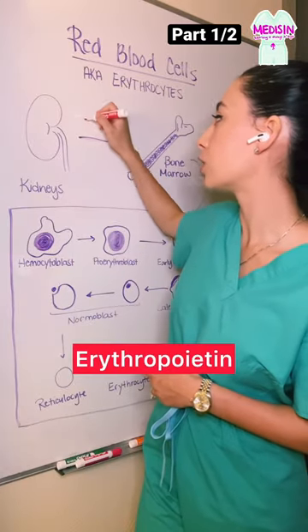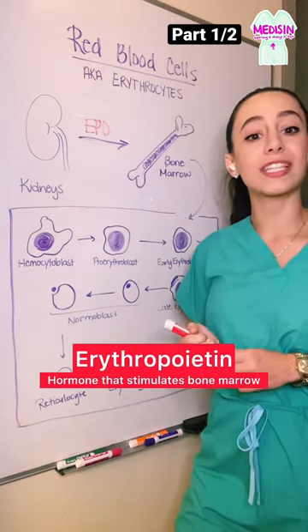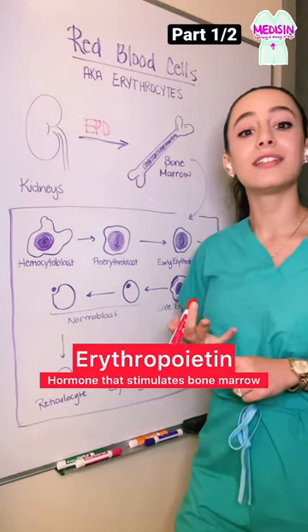The kidneys secrete a hormone called erythropoietin, or EPO. This hormone travels in the blood to the bone marrow, which is the site of cellular proliferation and differentiation.